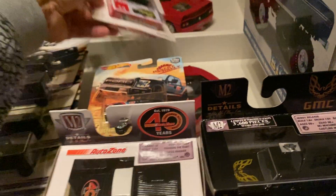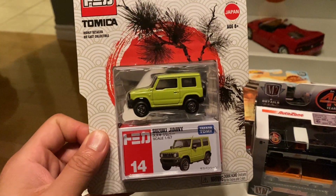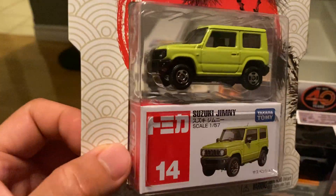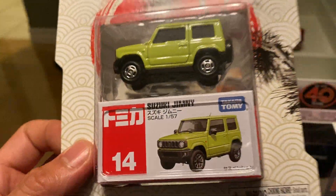And a Ford Mustang shorty. I also got this Suzuki Jimny — love this car, I wish they still made it and brought it to Canada.